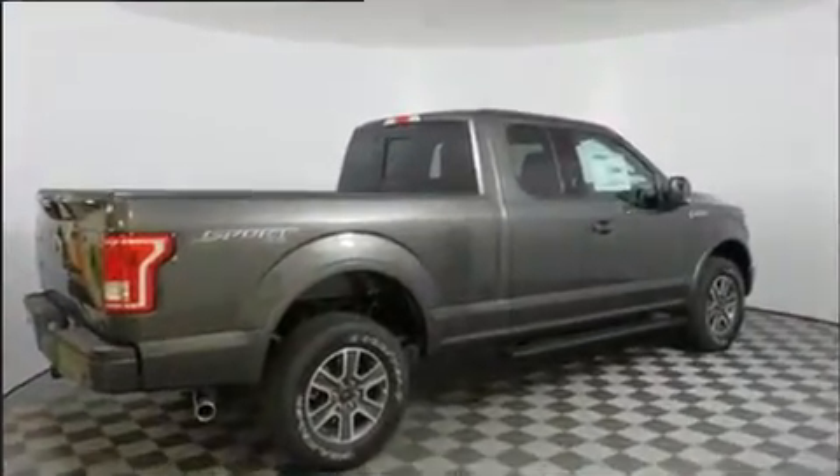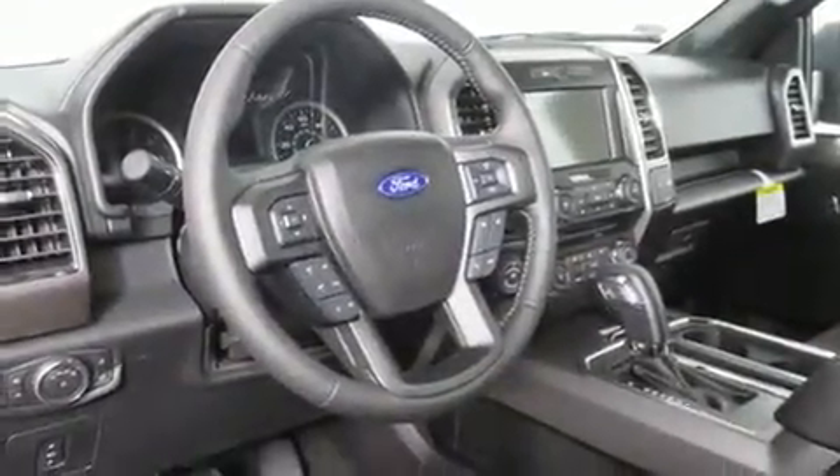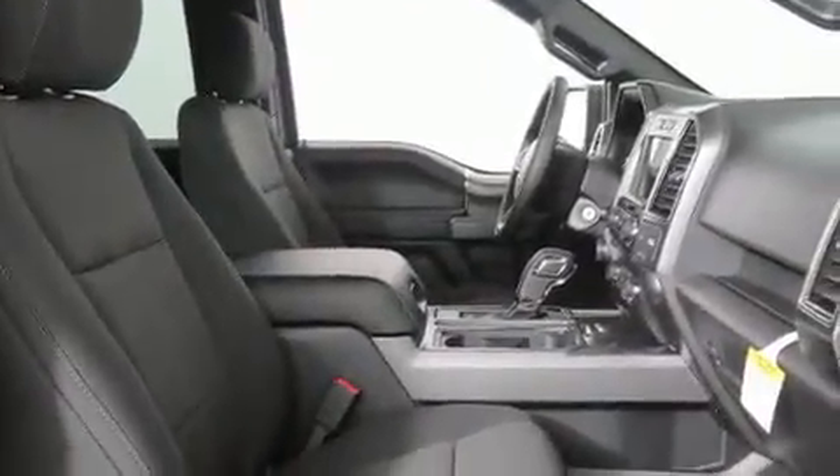Four-wheel drive allows you to go places you've only imagined. Comfort and convenience were prioritized within, evidenced by amenities such as a tachometer, adjustable headrests in all seating positions, a rear-step bumper, front fog lights, remote keyless entry, and air conditioning.